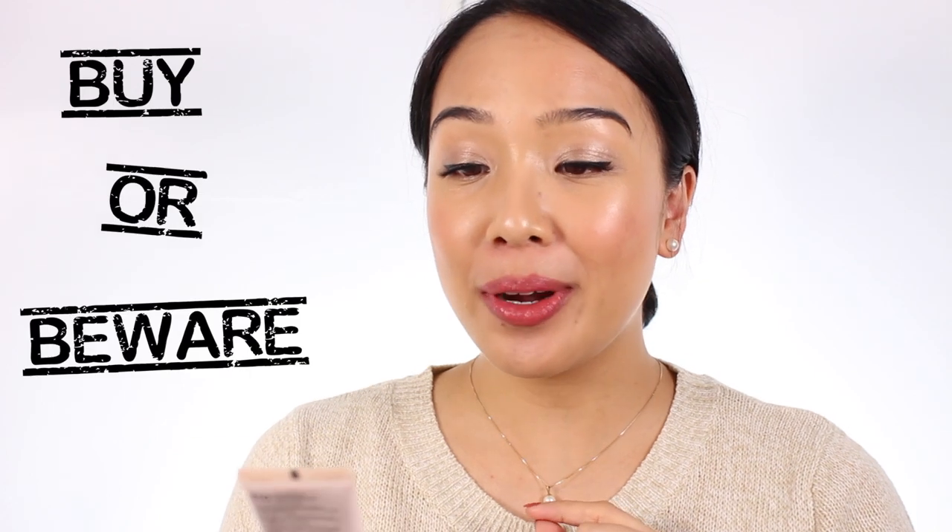Hello! Welcome to episode 4 of my foundation series. Today we're going to be doing a buy or beware on the Revlon Photo Ready Candid Natural Finish Anti-Pollution Foundation. It has a really long name, but it is a drugstore foundation from Revlon — one of their newer products. I think they released this over the summer, if not the spring. I've had it for a while, been trying it, and these are my thoughts.